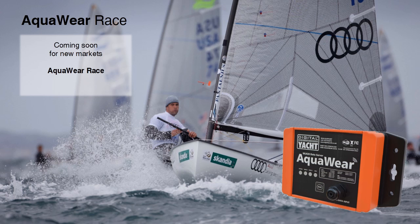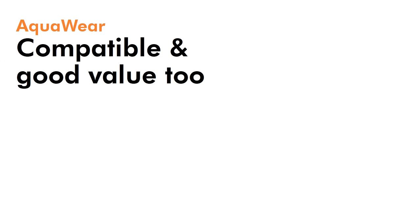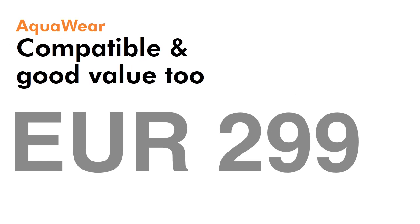The Aquaware WLN20 is part of a family of servers developed by Digital Yacht. Aquaware Race is supplied with a high-definition dual-nav positioning and velocity sensor making it ideal for the performance sailing market, and Aquaware NavLink features an NMEA 2000 interface. So in addition to being compatible with just about any modern navigation system, it's also tough and affordable at just 299 euros.